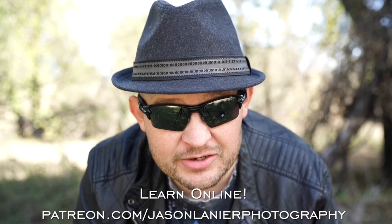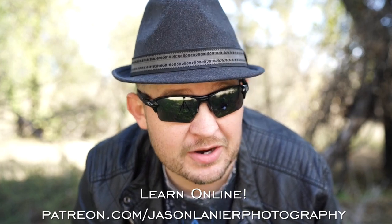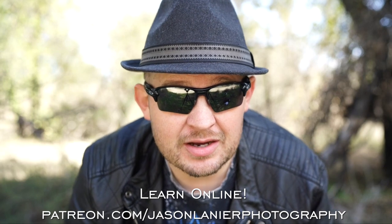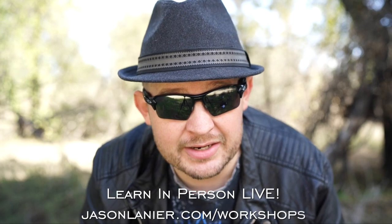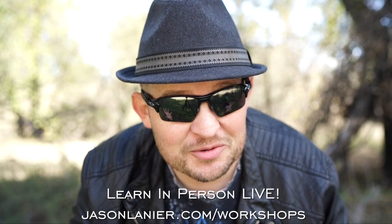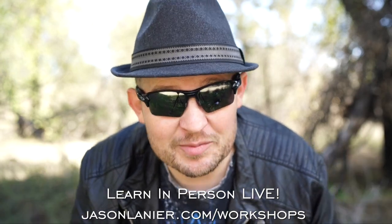If you want to learn online with me, go to patreon.com/JasonLinearPhotography and you'll be able to continue this craziness online from anywhere on planet Earth. If you want to join me live, go to jasonlinear.com/workshops and you'll get to see me in my full glory live and in person, guys.